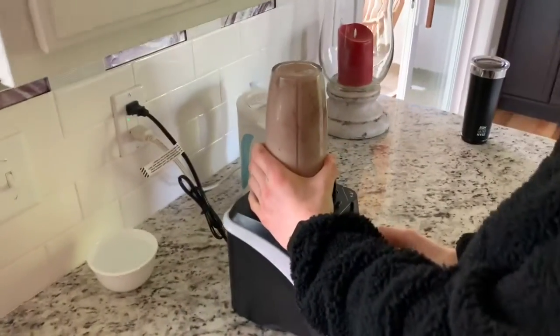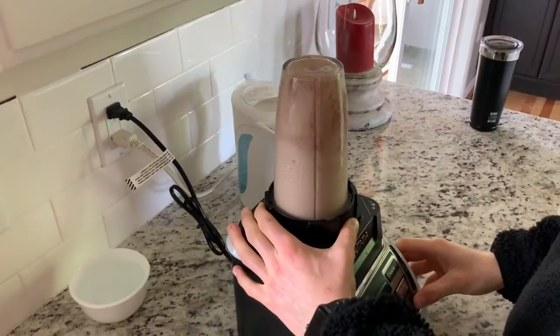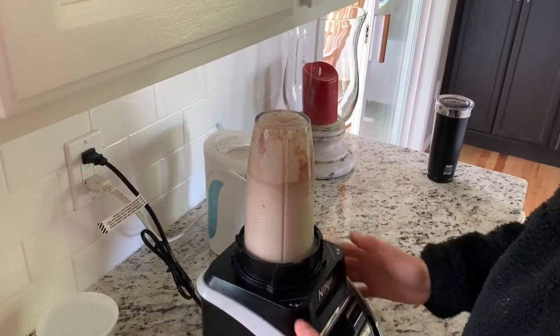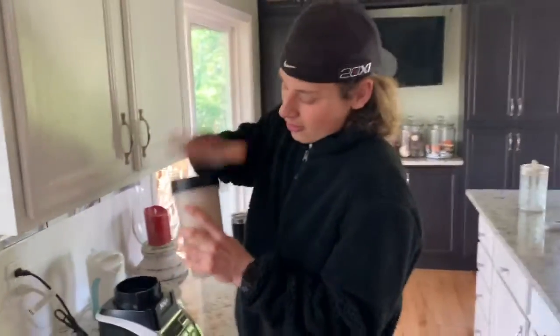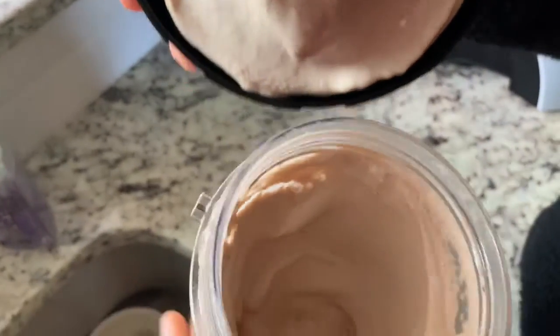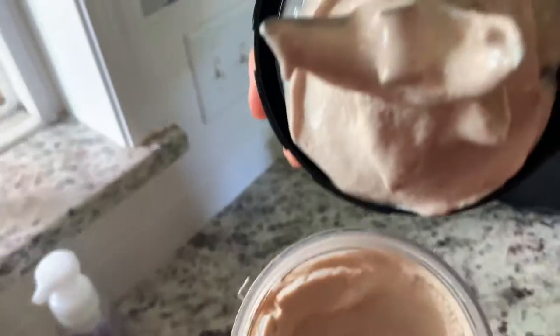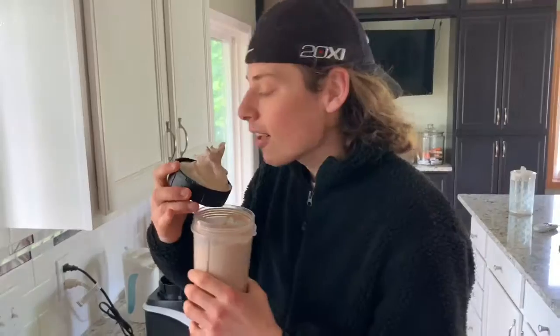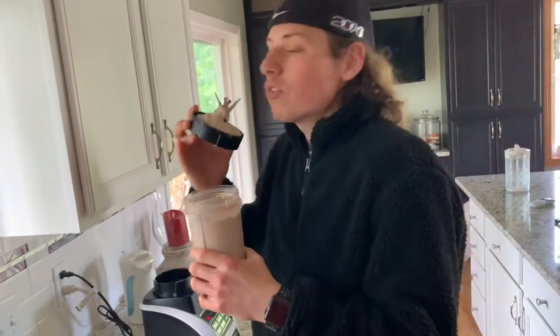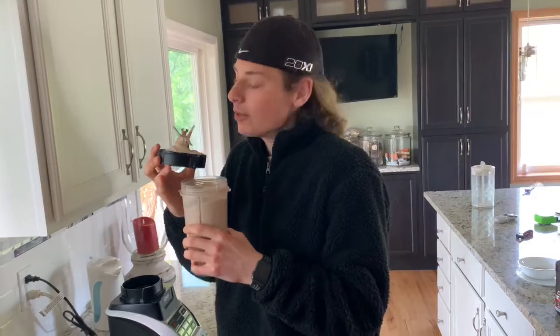There we go. Look at this consistency right here — does that look like a Wendy's Frosty? This is a veteran move, so if you don't make protein smoothies often, I wouldn't suggest it. Sucked over the blades — didn't cut my lip, but you might if you try that and you're not a vet.